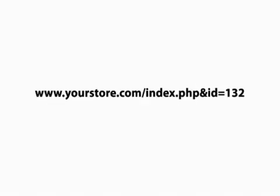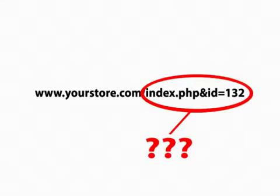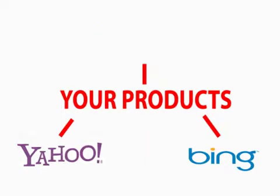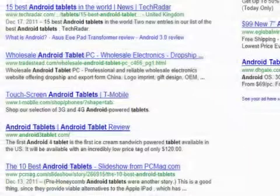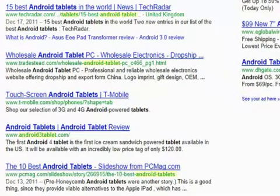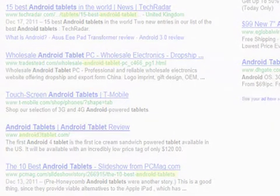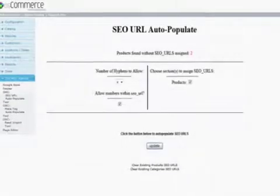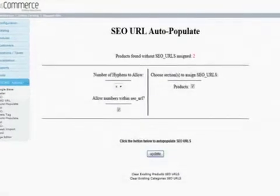If your store has product links that look like this, and they don't have any descriptive words in the URL, your product is losing visibility. Search engines like descriptive URLs, and will give you a higher ranking when consumers search for those keywords. Changing every product URL in your e-commerce store may seem like a daunting task, but with our auto-populating plugin, it's easy.